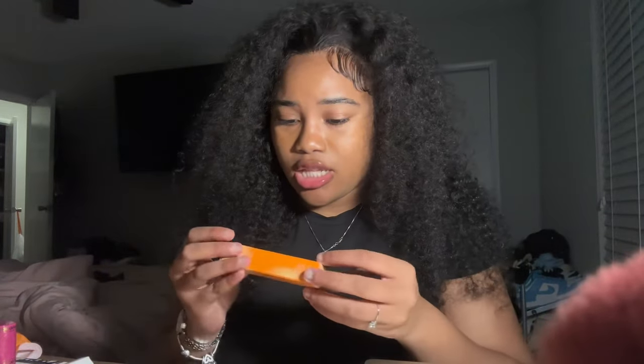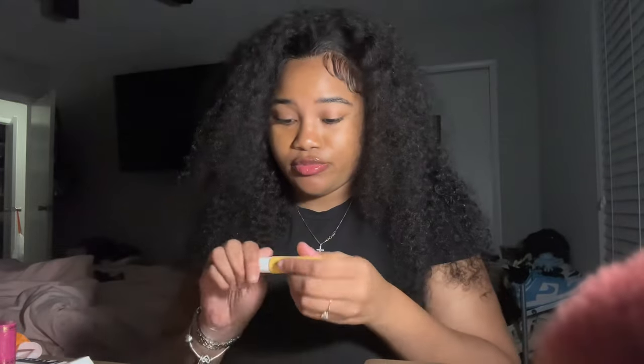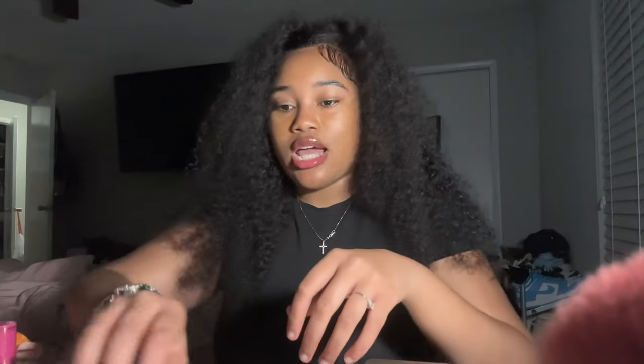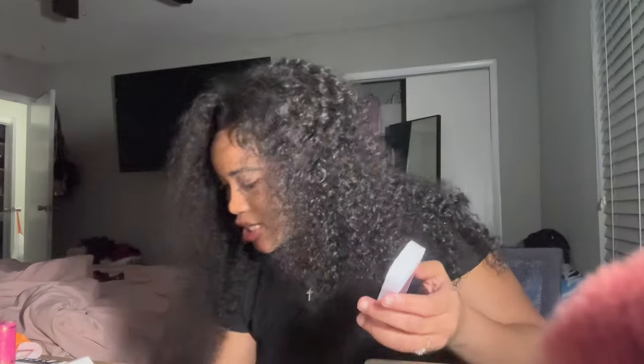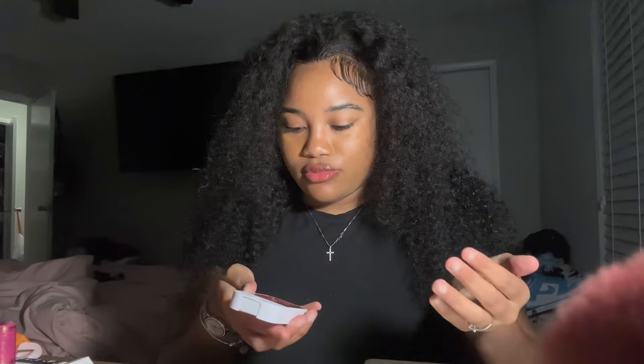The next thing I got was this Ole Henriksen lip balm. My friend Z has this and let me try it — my lips were moisturized the entire day and it smells really good too. And lastly I got this hand sanitizer I've been seeing on TikTok — everybody has it so I wanted to try it and see what the hype is about. I already have a spray hand sanitizer from Bath and Body Works so I didn't really need this, but it smells so good — I got watermelon.